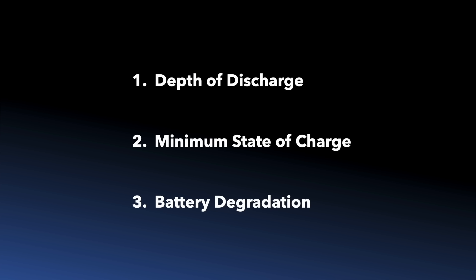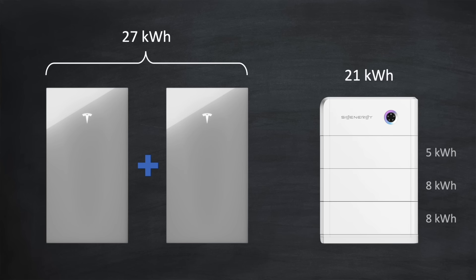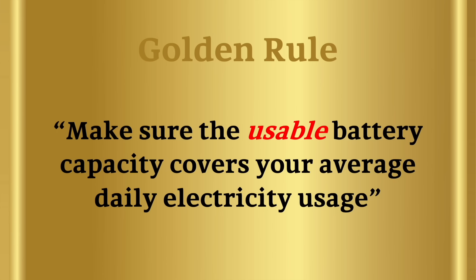Taking all three of these factors into account, the 27 kWh available with the Tesla solution could still work, but for the SIG Energy solution I'd most likely need another 5 kWh module. So going back to my golden rule, we can improve on the language: make sure the usable battery capacity covers your average daily electricity usage.